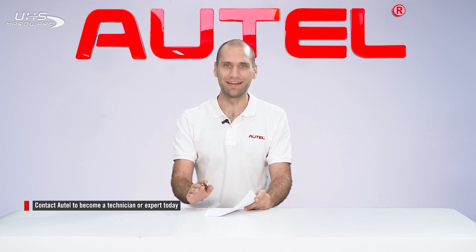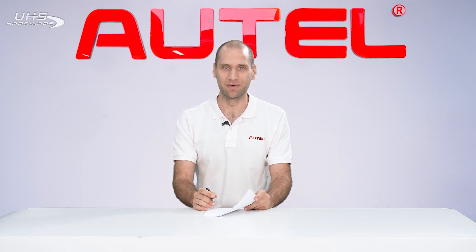And with the latest update, users do not need to buy any extra hardware. If you are interested in becoming a technician or expert, please contact AutelExpert at Autel.com.